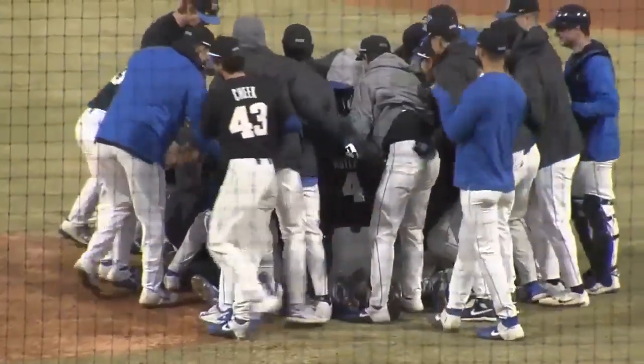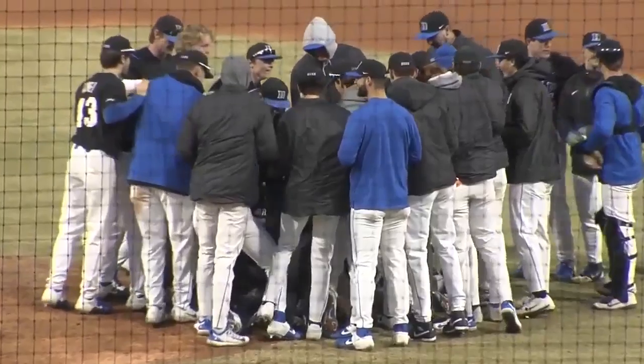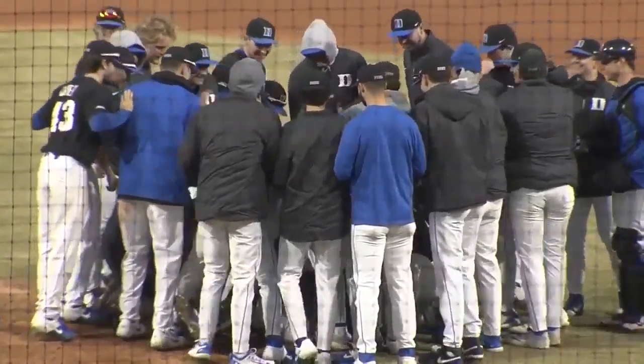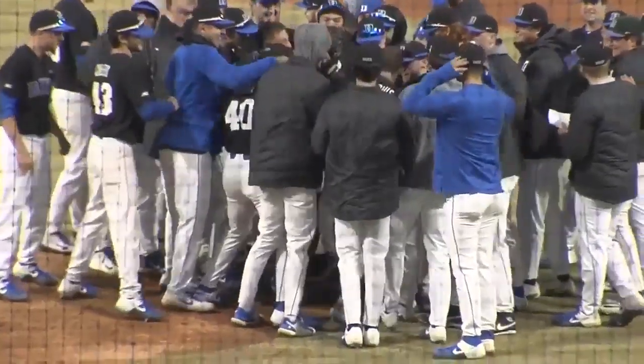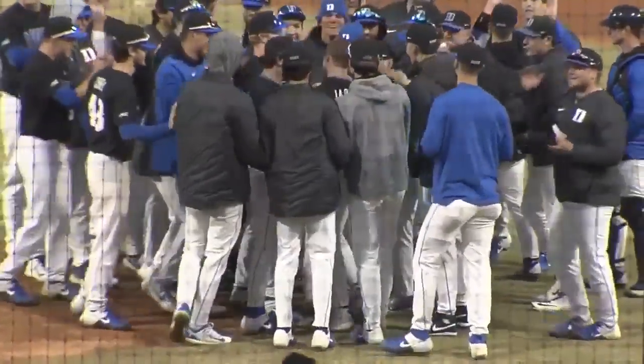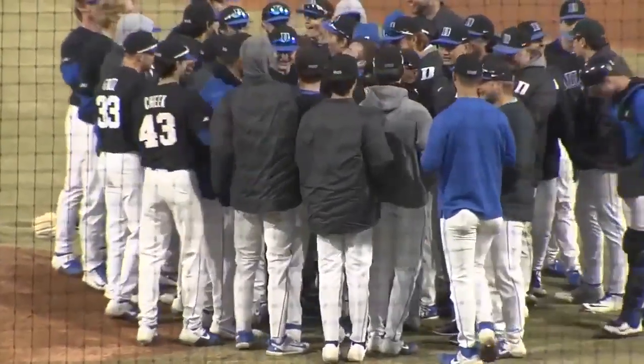8-0. Sweet mercy. Jarvis strikes out 15 in a perfect game — a dominating effort from the Blue Devils junior. Unbelievable.